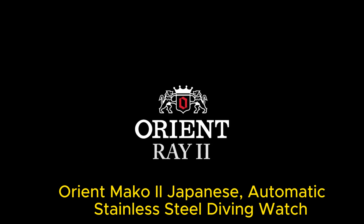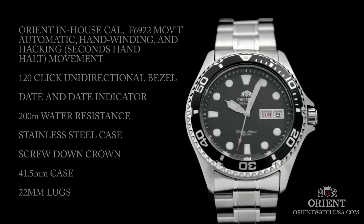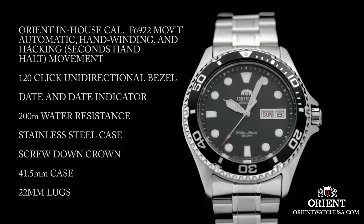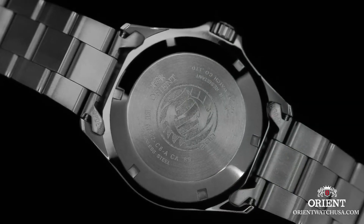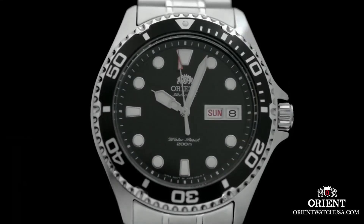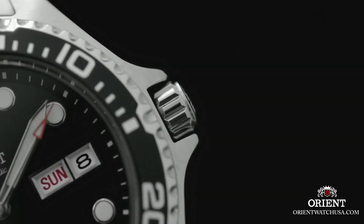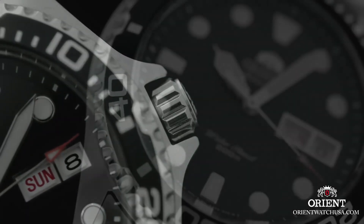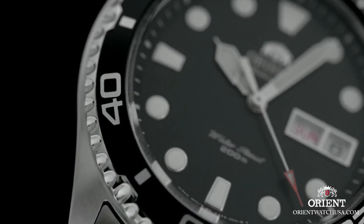Number 3: Orient Mako-EYU Japanese Automatic Stainless Steel Diving Watch. The item is a round-shaped watch with an analog display. It features a mineral dial window material and a push-button fold-over clasp with safety. The case is made of stainless steel, measuring 41.5mm in diameter and 13mm in thickness. The band is also stainless steel, in men's standard size with a width of 22mm, in silver color, complementing the blue dial color.